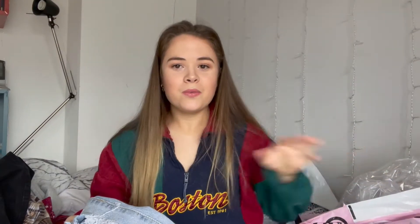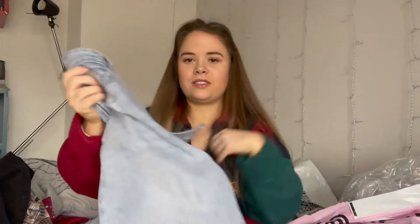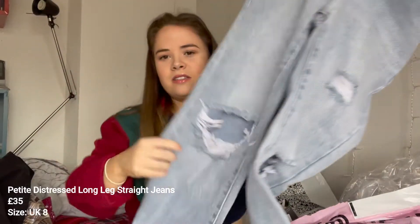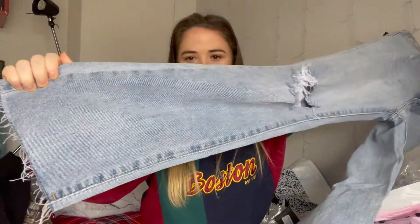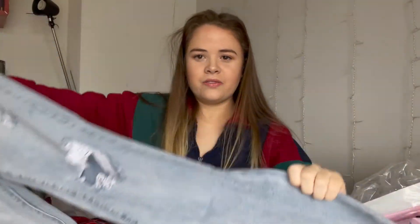I just wanted to try something that wasn't really my style. I've been wanting a pair of straight leg jeans for the longest time and every time I try and order them sizing's just off. I tried to order some from Topshop — I do order from Topshop quite a lot because their petite section is quite good with jeans. I got these in a size eight as well. They're distressed at the knees, got a hole in the knees, and they're just a straight leg with some fraying at the bottom. I love the colour.